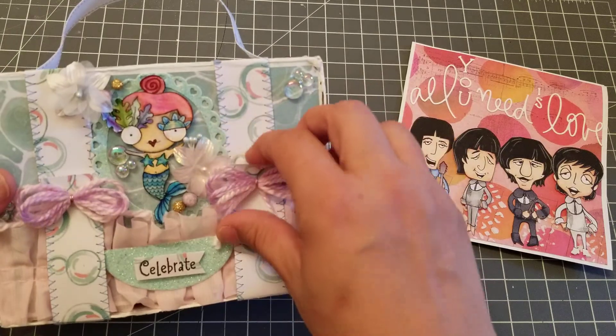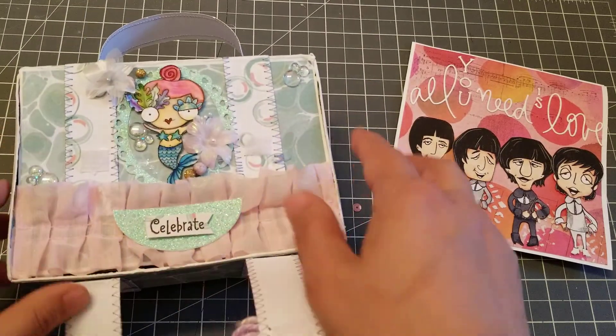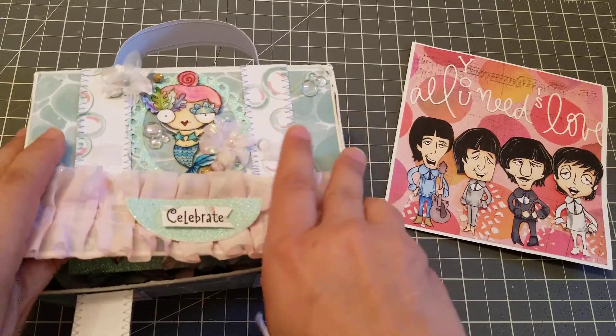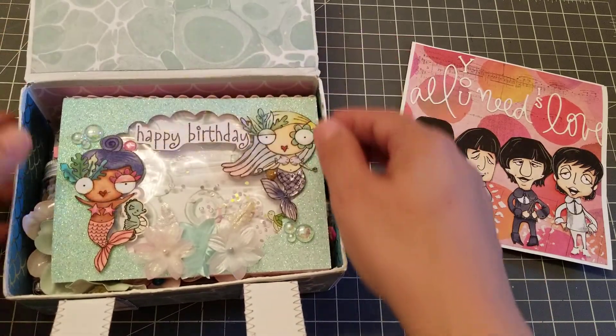How do you open this? Oh, right here. So you open it like this. And then — let me see — oh yes, here. Aww.